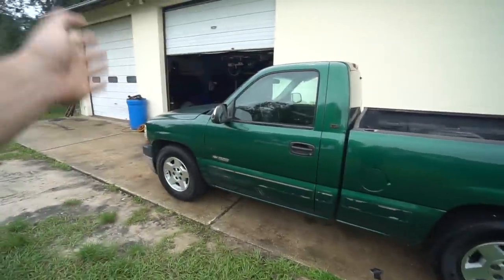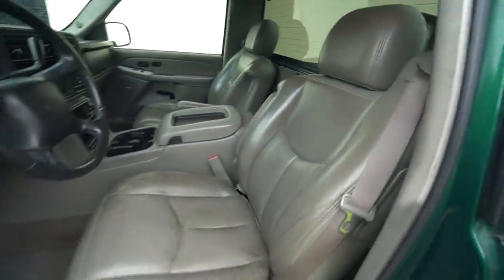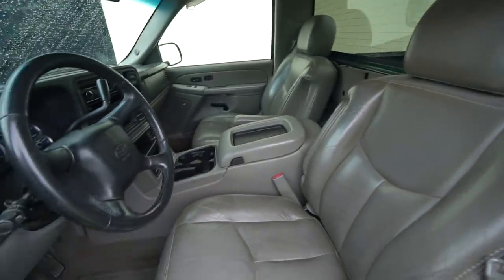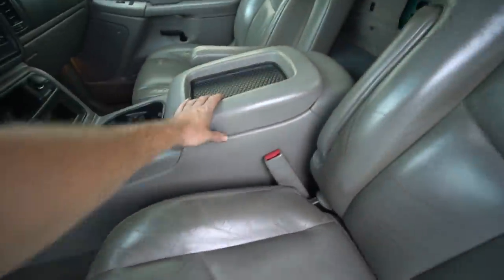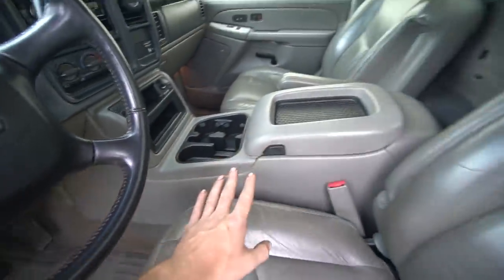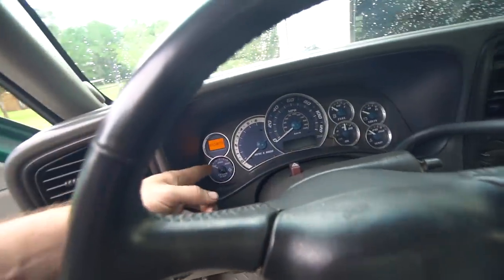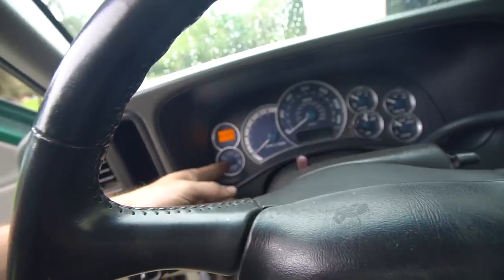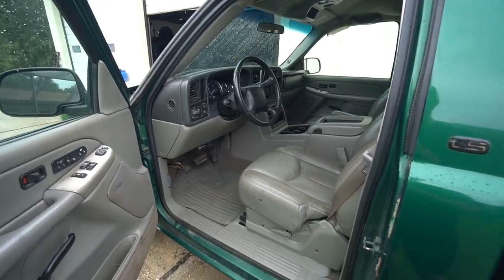Single cab short bed, 6-liter, 4L80. The interior is probably my favorite part — he put the captain's chair setup in it. Single cabs didn't come like this from the factory, but this is what I had in my Duramax: captain's chairs with the fold-down armrest, center console with cubby bins and cup holders. It's got some sort of gauge cluster — I think it's out of a 2500 — with the faces redone. It's also got a nice sub, amp, and component speakers. Really nice sound system.